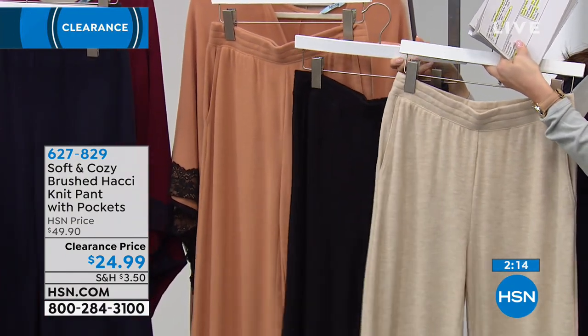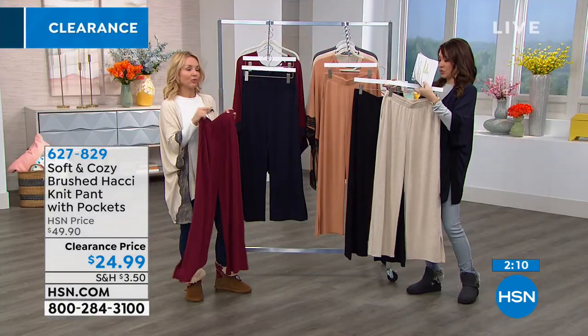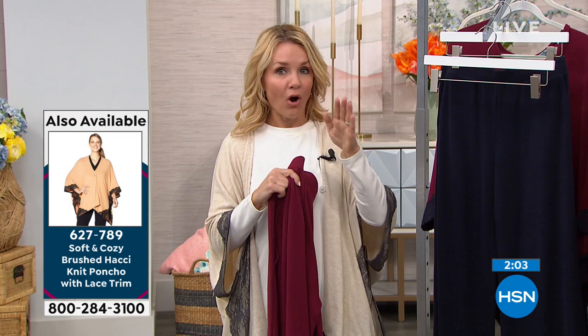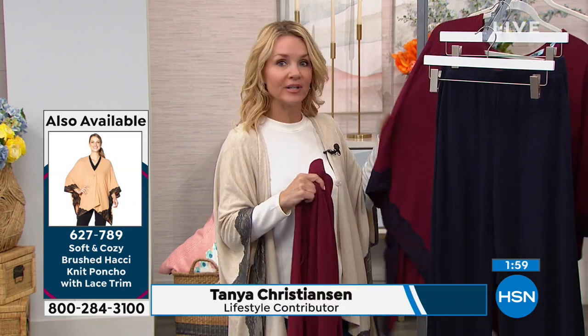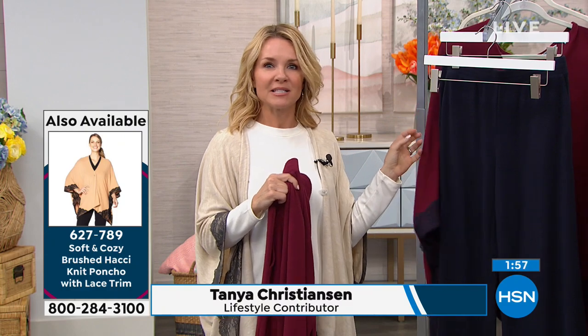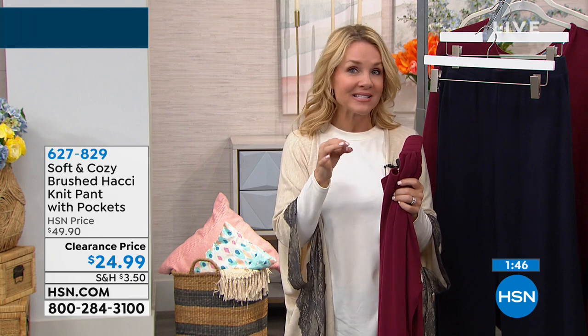If you've purchased from Soft and Cozy before and have something in camel or burgundy, all the colors are tied to match, so our pieces go back to one another. You can almost build a story with your clothes — add a piece here, add a piece there, and next thing you know, you have an entire new wardrobe.